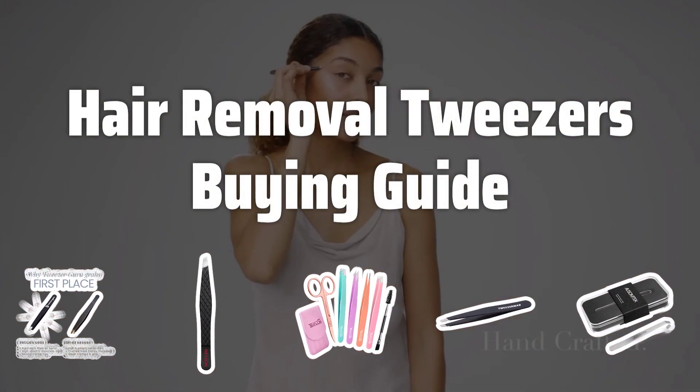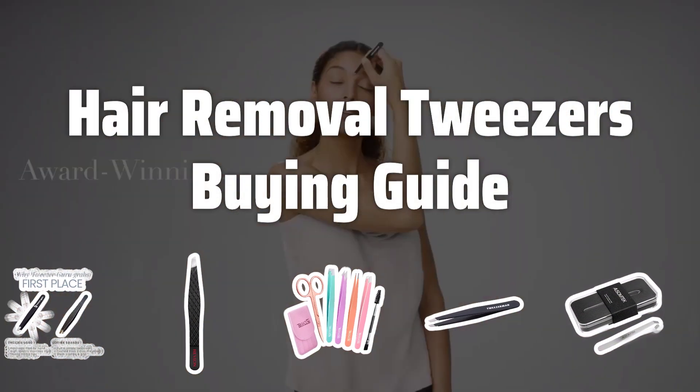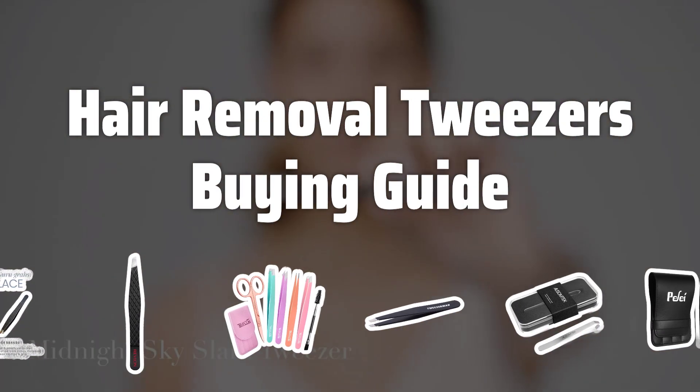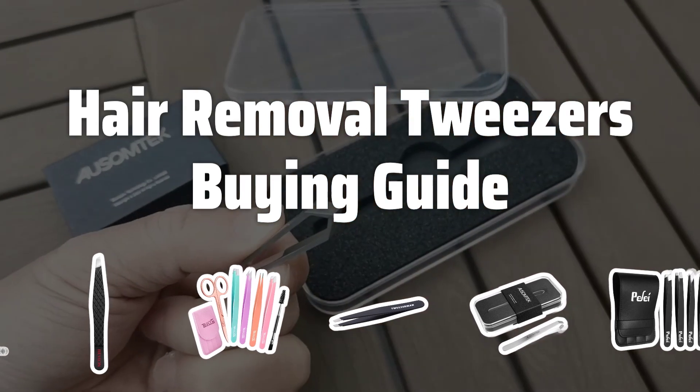Welcome to Top Best Picks. Tired of dealing with unwanted hair? Look no further. In today's video, we're diving into the world of hair removal tweezers, the ultimate tool for achieving smooth and hair-free skin.